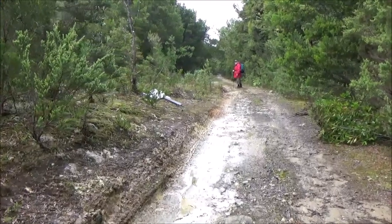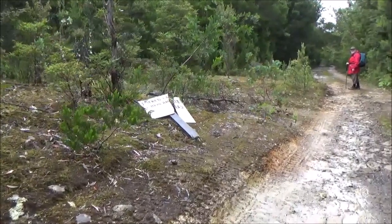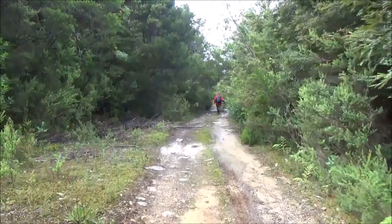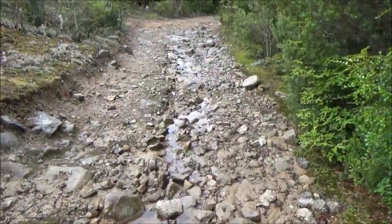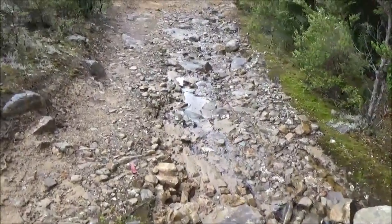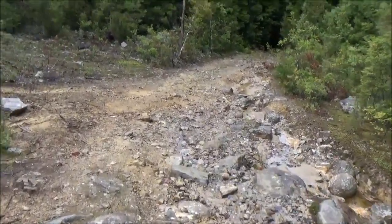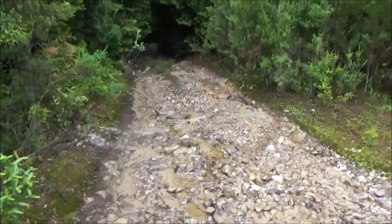We're just heading down the track towards Wombat Flat. It's going to get a bit stony down here. Still on the way down towards Wombat Flat — 1.4 kilometres from the creek crossing at Wombat Flat.